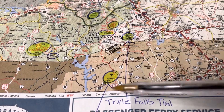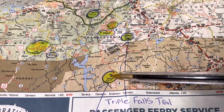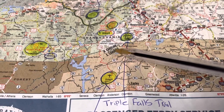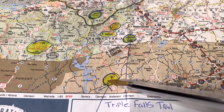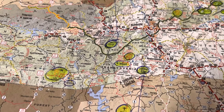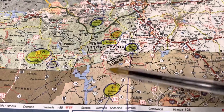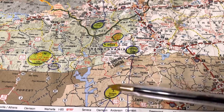Just south of Brevard, it's about 35 miles to Pickens, South Carolina. Here's the North Carolina–South Carolina state line and here's Pickens. In Pickens there's a state park called Table Rock State Park — the Pinnacle Mountain Trail. As I said, it's about 35 miles from Brevard, so you're right across the state line.